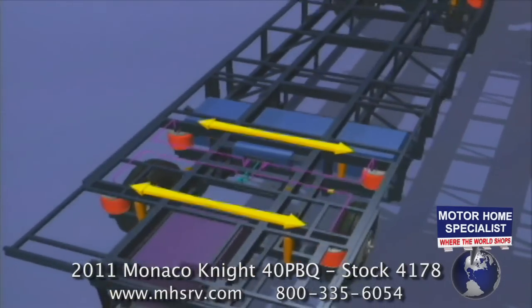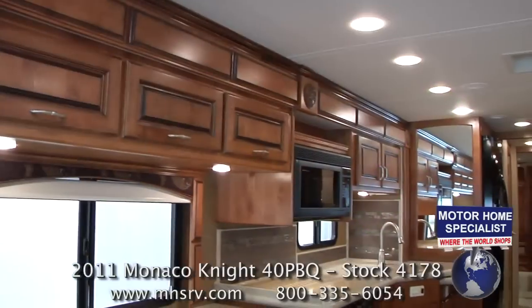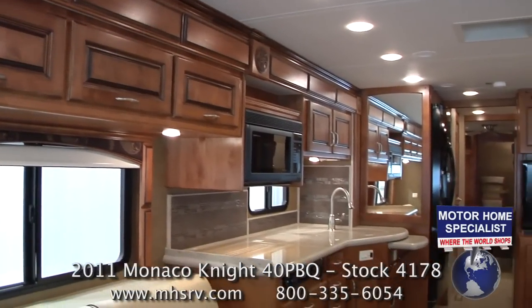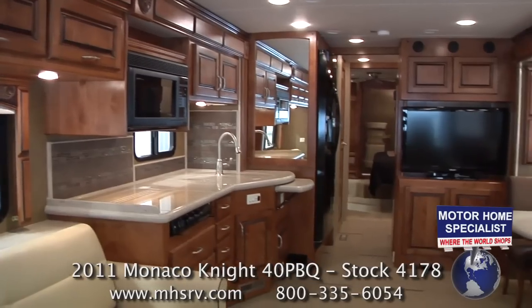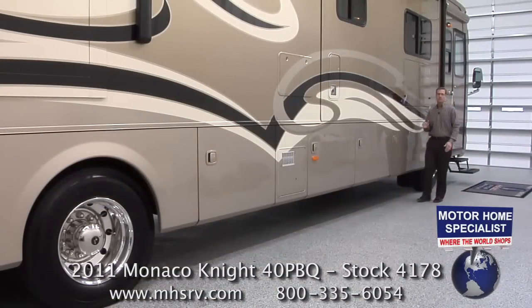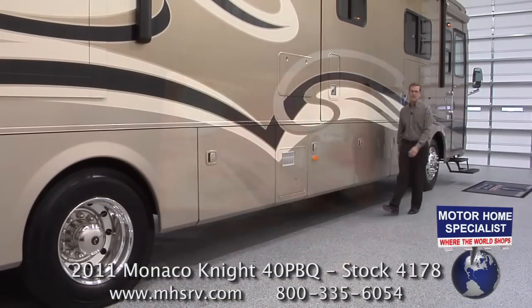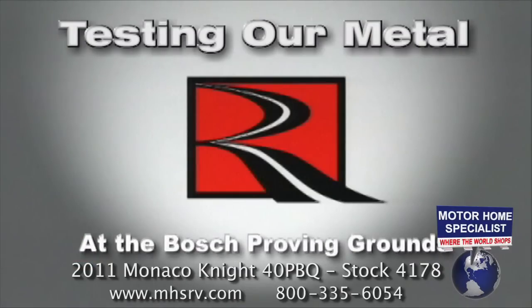The placement of the airbags at the outboard part of the chassis is very important because that is where most of your weight is — the walls, cabinets, appliances, and most of the furniture are all located on the outer edges of the motorhome. If you'd like to learn even more about the advantages of the Roadmaster chassis, watch our video entitled 'Testing Our Metal.' It's incredibly informative and I know you'll be impressed by what you see.